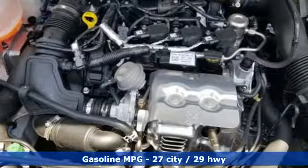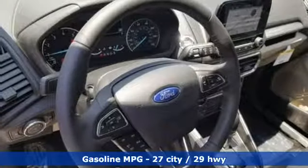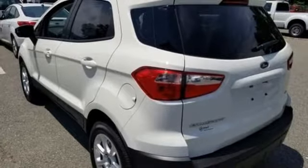It comes nicely equipped with features you'll love: intercooled turbo i3 engine, front heated bucket seats, streaming audio, rear parking sensors, leather steering wheel, and doors with push-button start proximity key.